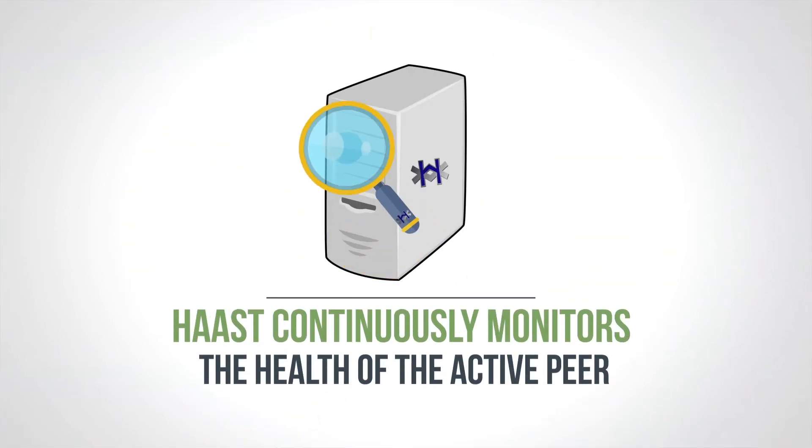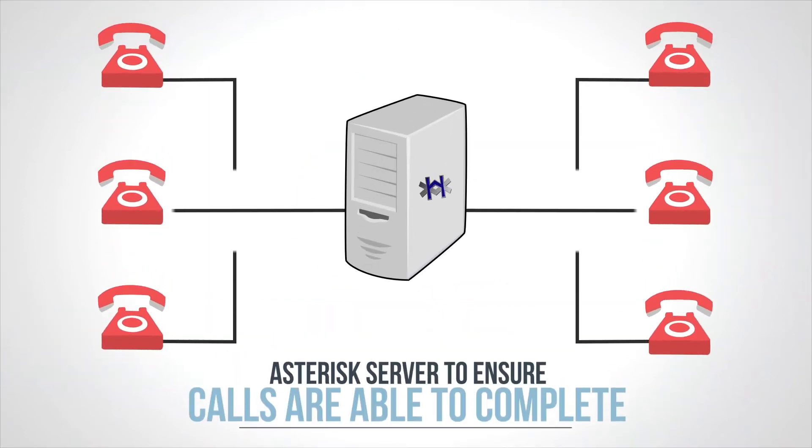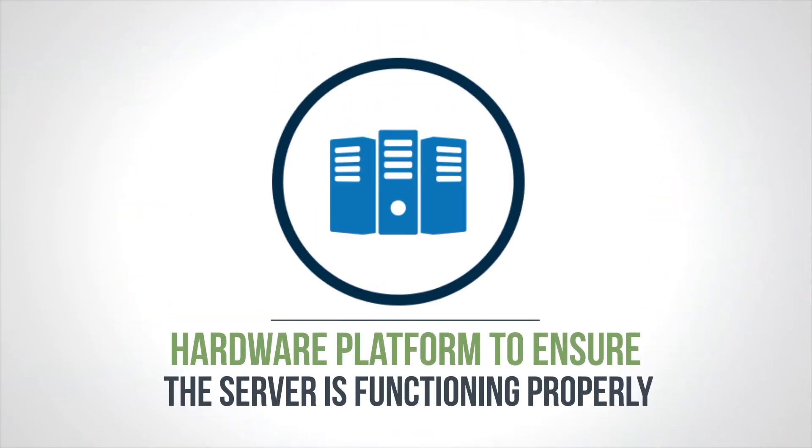HAST continuously monitors the health of the active peer, looking deep into the Asterisk server to ensure calls are able to complete, and deep into the hardware platform to ensure the server is functioning properly.